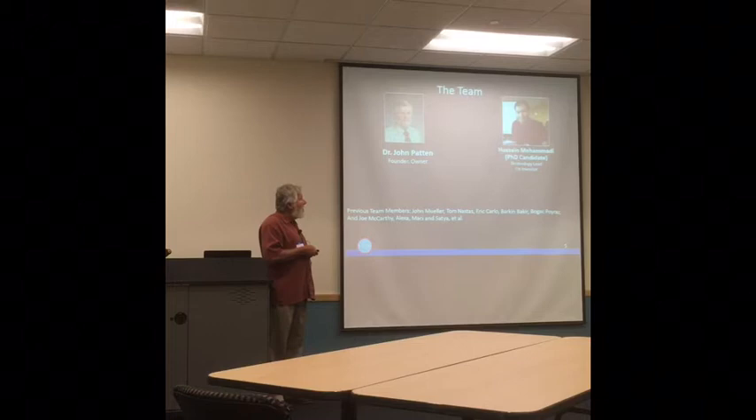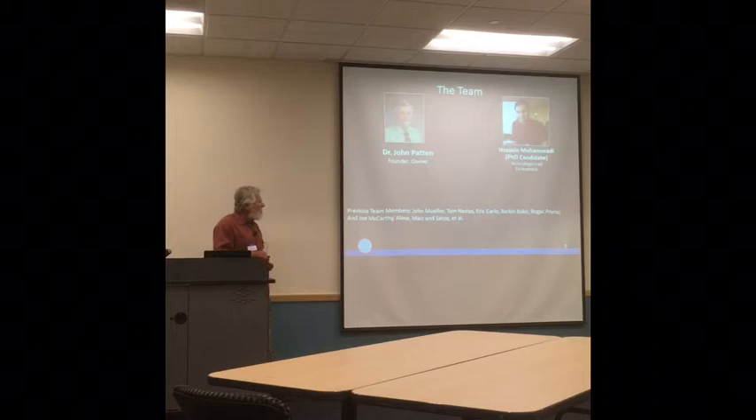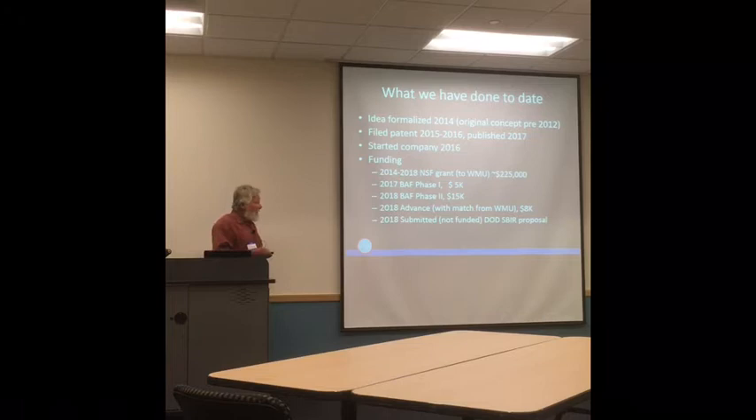The team currently consists of two of us: myself and my PhD candidate Hossein, who is also co-inventor. He and I are the inventors of the technology. We've had a long list of other team members over the years. We started back in 2014, so we're in our fifth year now. We formalized the idea in 2014, obtained some initial funding that ran out last month, filed for the patent which was published in 2017, and started LAD the company in 2016. We have raised about $250,000 in funding to date.